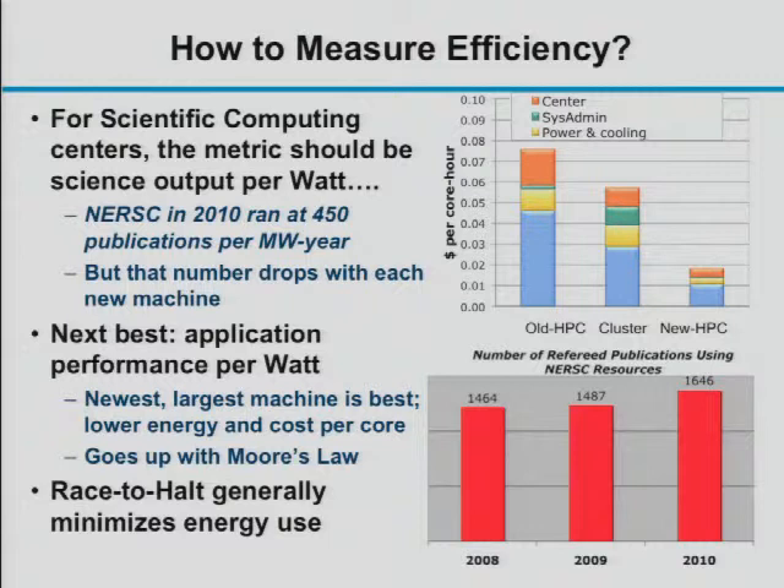In 2010, NERSC achieved about 450 publications per megawatt-year — a very good number at the time. That number will go down over time as we install machines like Hopper, which consume more power, while the number of users — more closely correlated with publications — doesn't scale proportionally with power.